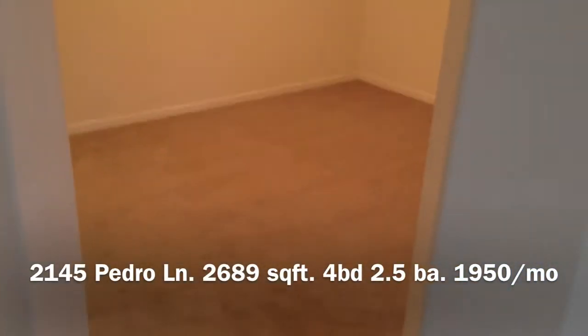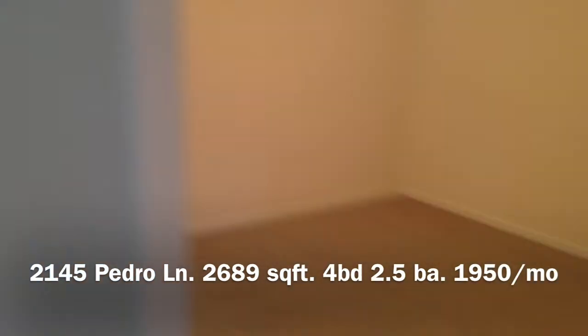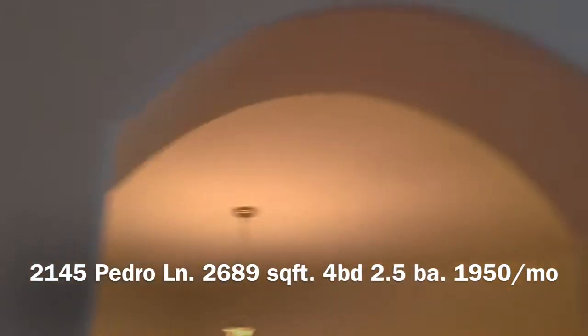This would be the dining area here, as you can see there's new carpet and nice accent features.